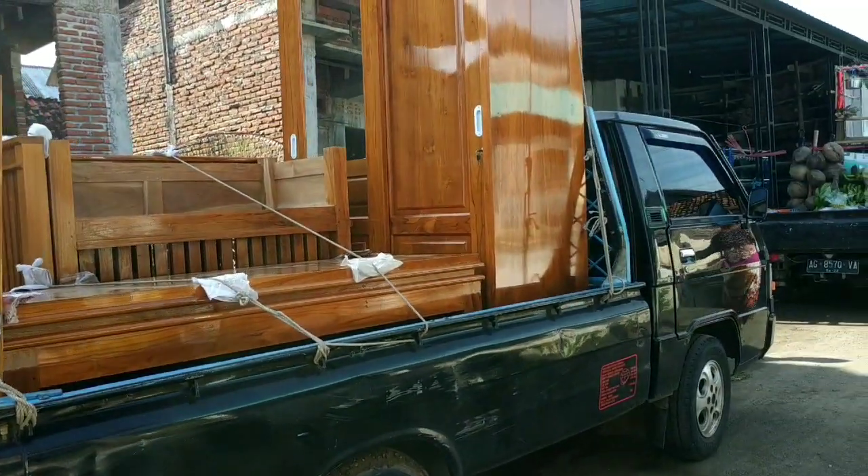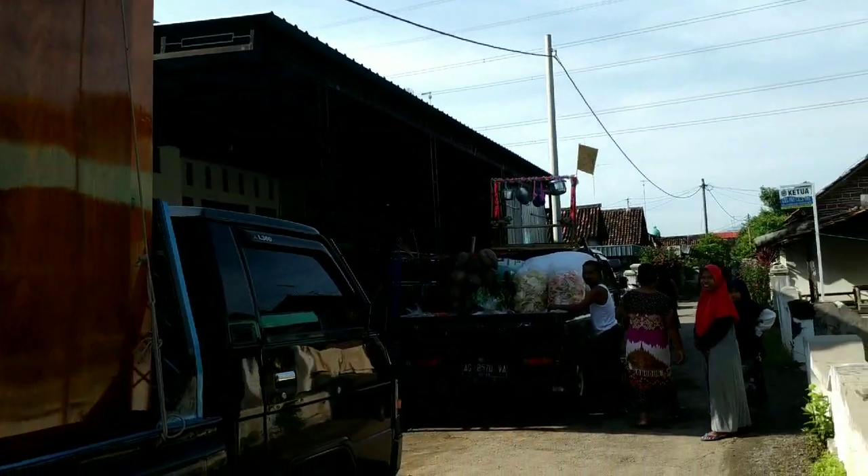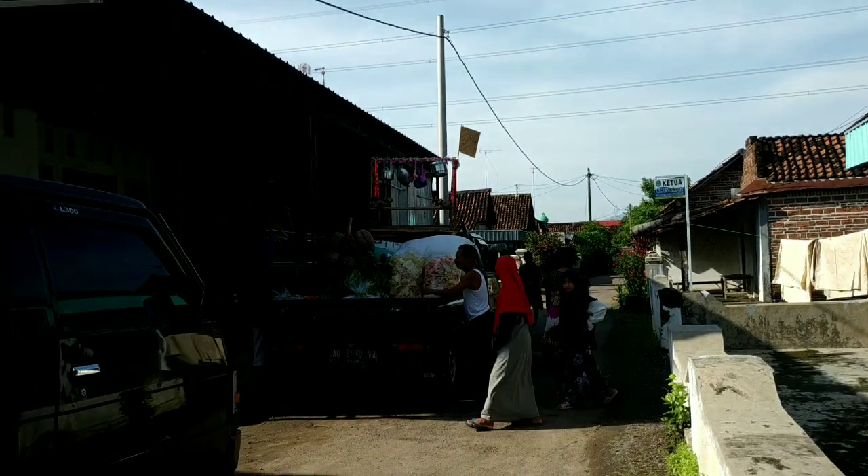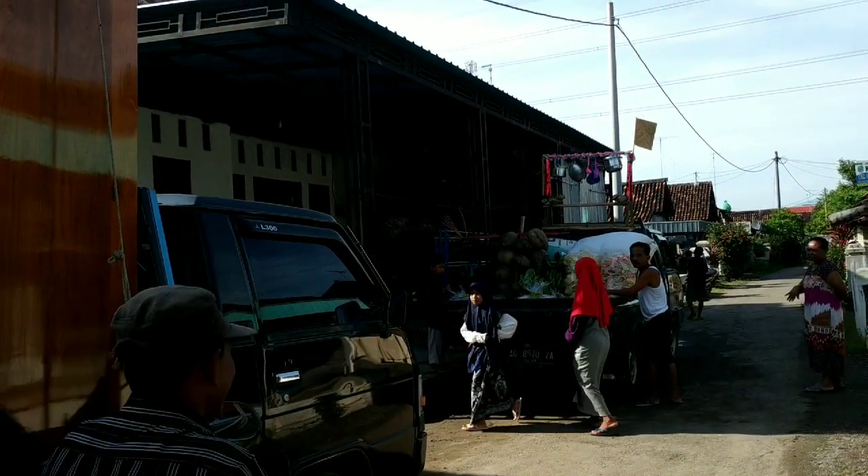Beras yang belum diselep gitu ya. Dan ini juga ada seperangkat lemari, terus kursi ruang tamu juga diangkut dalam dua mobil. Ini sedang persiapan ya, mau akad, jadi ini seserahannya sudah siap. Kami nyusul juga untuk berangkat sama keponakan-keponakan.